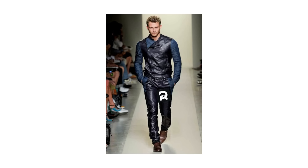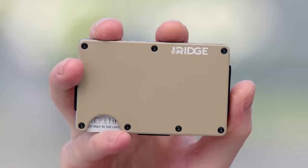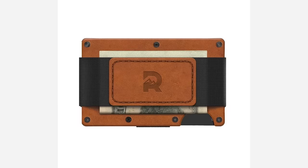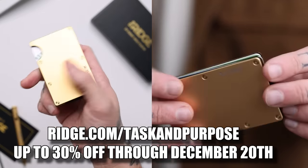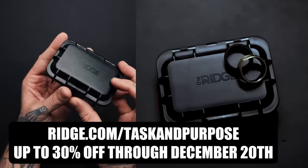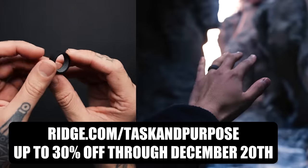Picking out gifts for your loved ones is stressful. The point of life is to get a beautifully crafted Ridge Wallet that comes in 30-plus colors and styles. You can even personalize them with text and designs. They also created a leather version of their wallet. Shop the holiday sale by going to ridge.com/taskandpurpose and get up to 30% off through December 20th. Use the link to enter your email or phone number for a free chance to win a Ridge bundle worth $4,000.